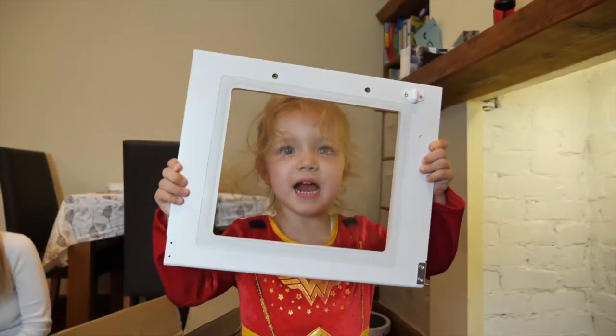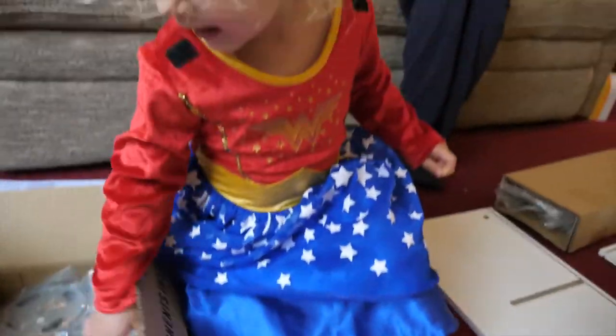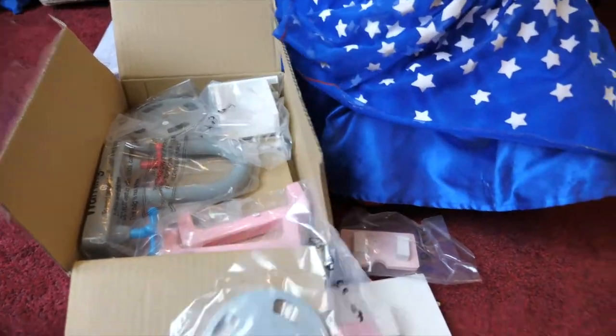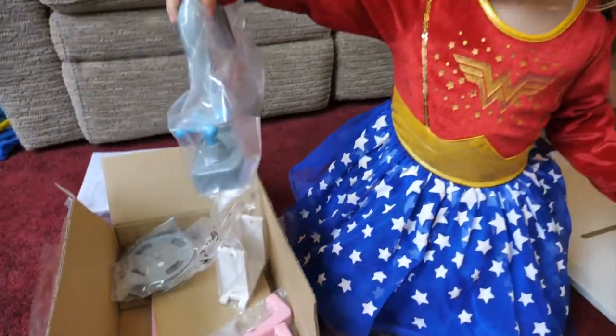Look at all these pieces, Daddy. Are those your accessories? Yeah, these are my glasses. Oh yeah, burners for the oven. Handles for the doors. For the tap. Daddy, does this the tap.